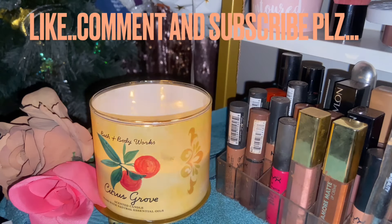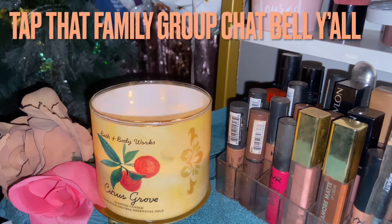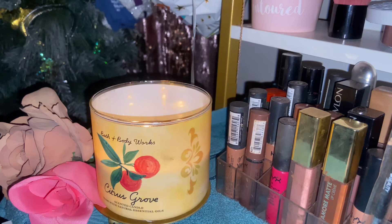Judge me if you want, but I did not know new candles were coming out, so here we are — Citrus Grove candle reveal. Citrus Grove is said to be comprised of lemon, orange grove, and sparkling citrus. The wording is going to make no sense because lemon and orange are already citrus, and sparkling citrus — well, there's another citrus that's missing.